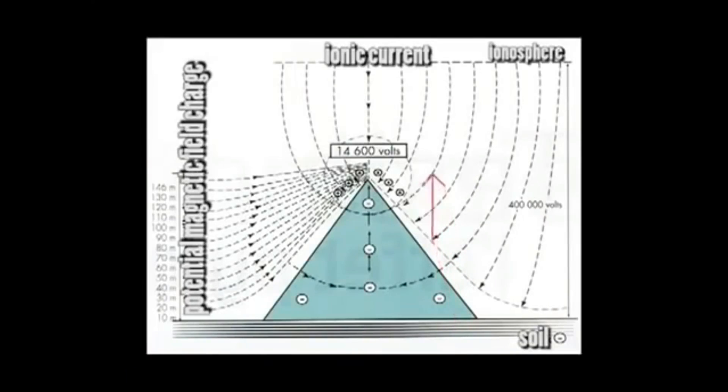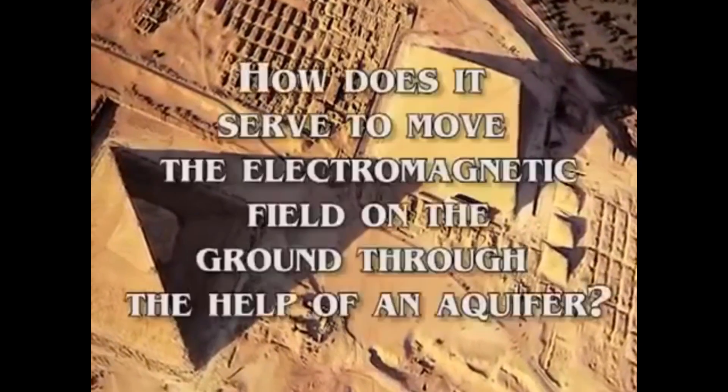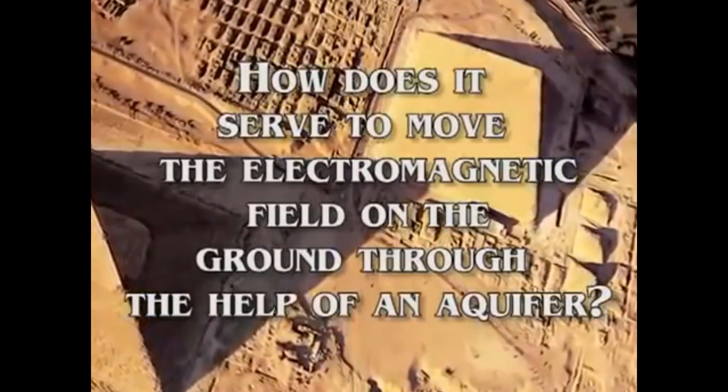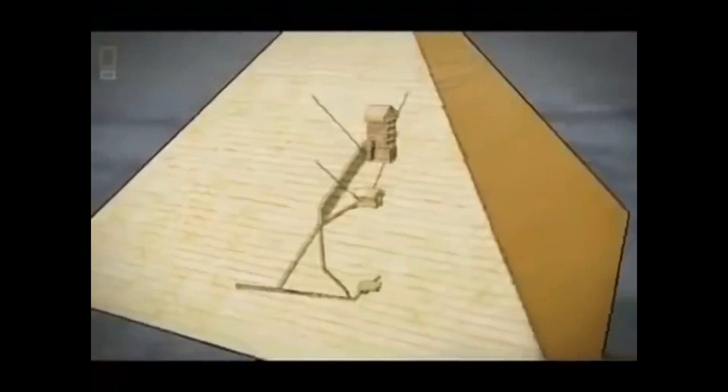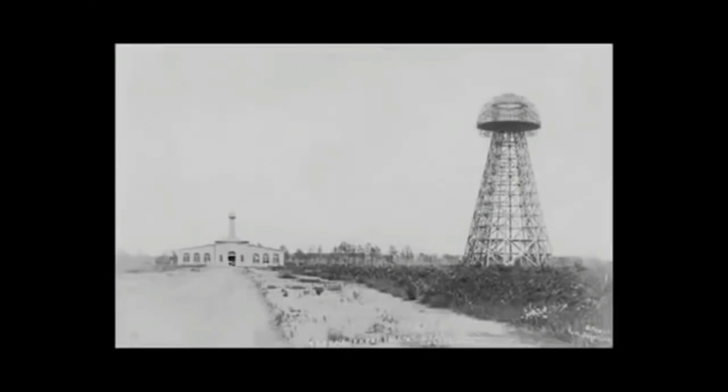This gold capstone facilitated a conductive path for the transfer of negative ions to the ionosphere. This way, a current was generated. An identical form of this technology, employed in Egypt 5,000 years ago, was used by Nikola Tesla — an inventor of electric technology in the early 1900s — in a tower he constructed in the United States of America.